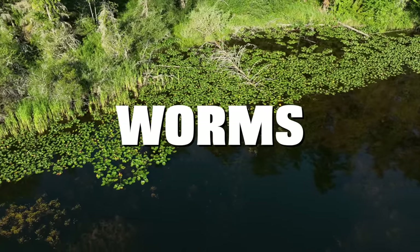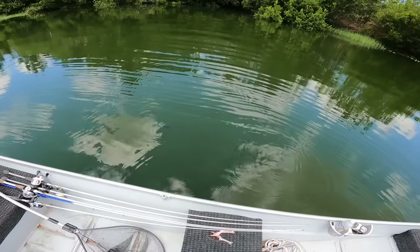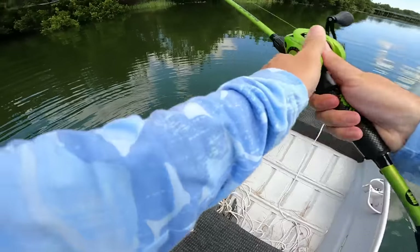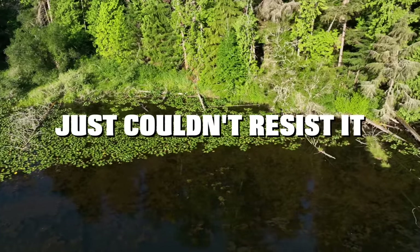Today we're fishing big worms for pond monsters. When you're throwing a bait this big you wouldn't think you would end up with many bites, but the moment we put our baits in the water the fish just couldn't resist.